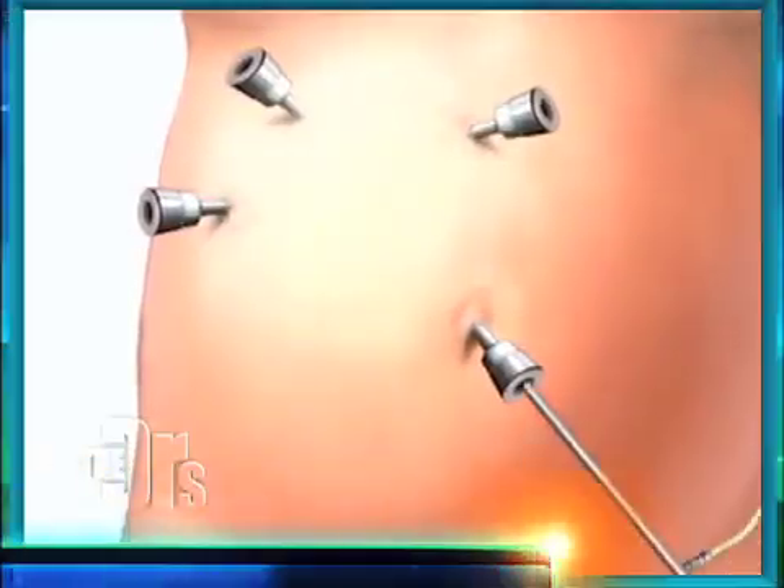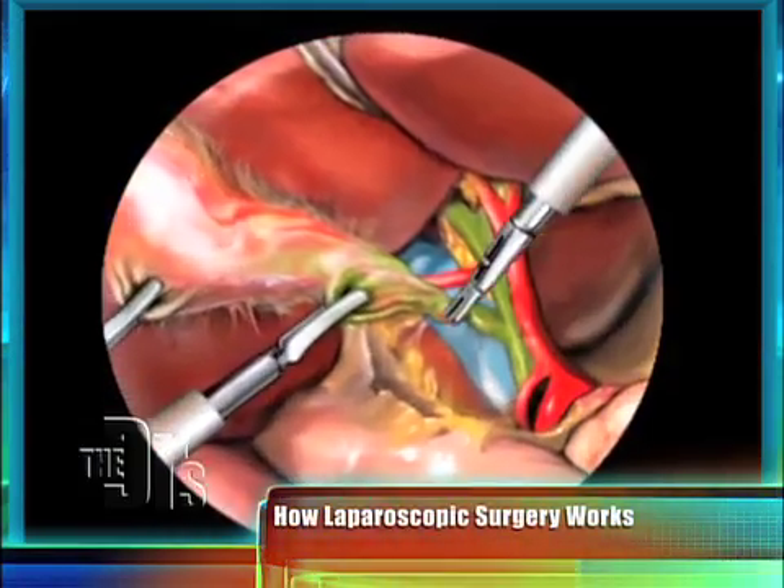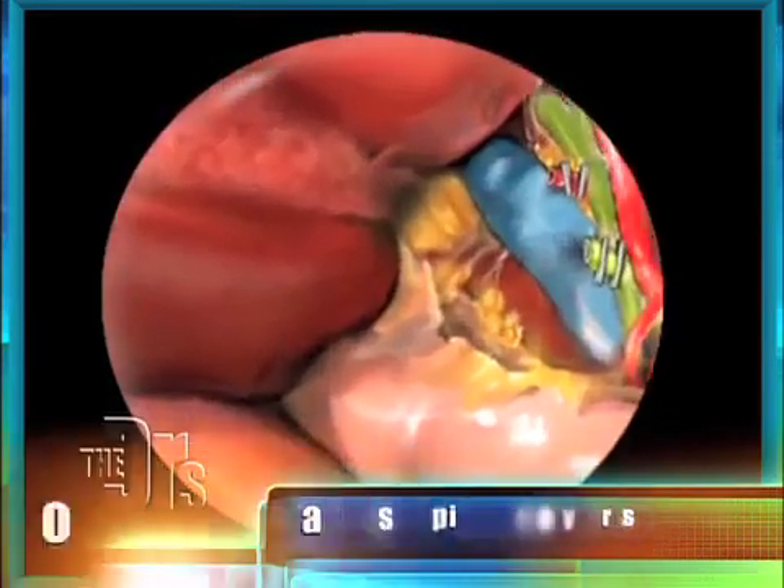Sometimes the gallbladder will actually develop stones — gallstones. In Rachel's case, it needs to come out. So how did you perform the procedure on Rachel? We performed it laparoscopically. It's minimally invasive surgery. What you're able to do is put a tiny camera through the belly button, and then through three stab incisions we can actually remove the gallbladder. It's a very safe surgery and patients are usually able to get back to their normal activities within about seven days.